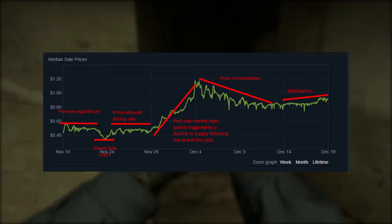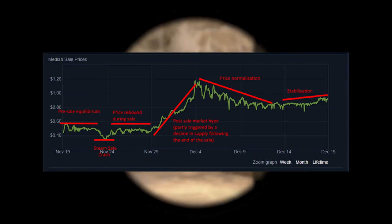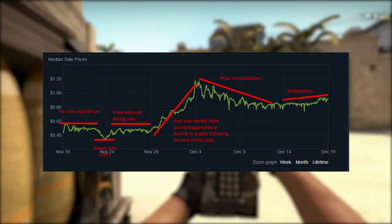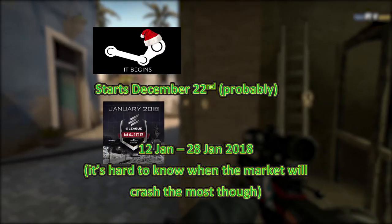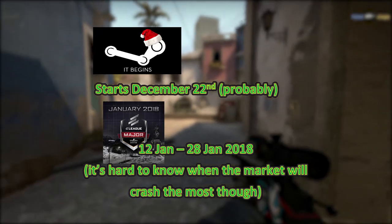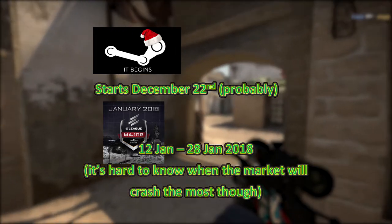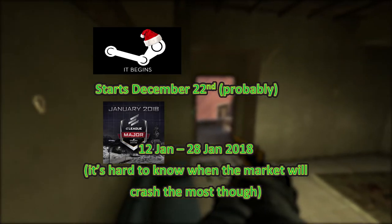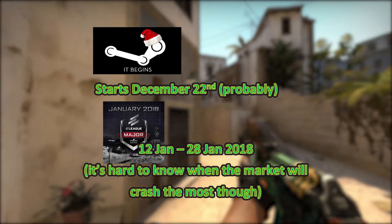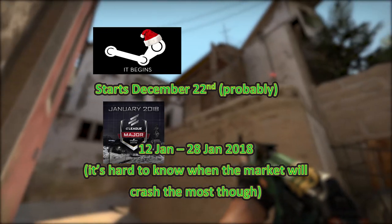The major takeaway from this is that if you want to invest in these, a good time to do it is when the price collapses during a sale. There's a major sticker sale coming up, and those are often a good time to invest because that normally causes a price collapse as well. It's probably best to invest around then, because you'll get the cases for less and there'll probably be a price spike afterwards, so you can get a really good return really quickly.